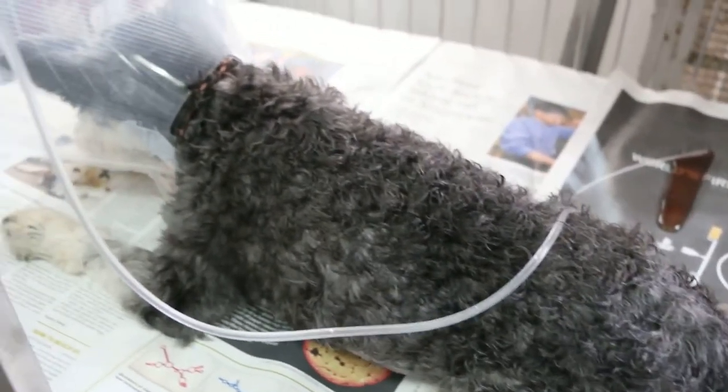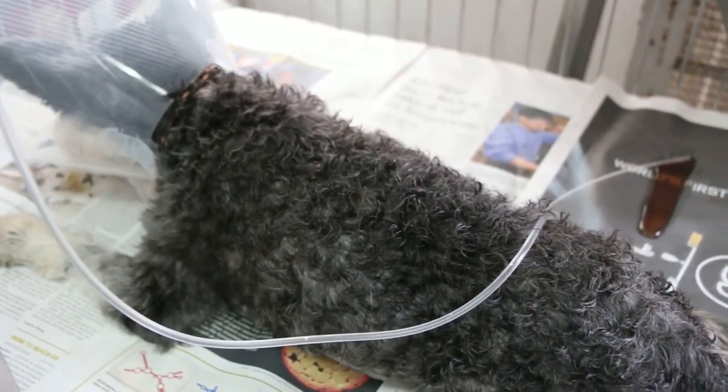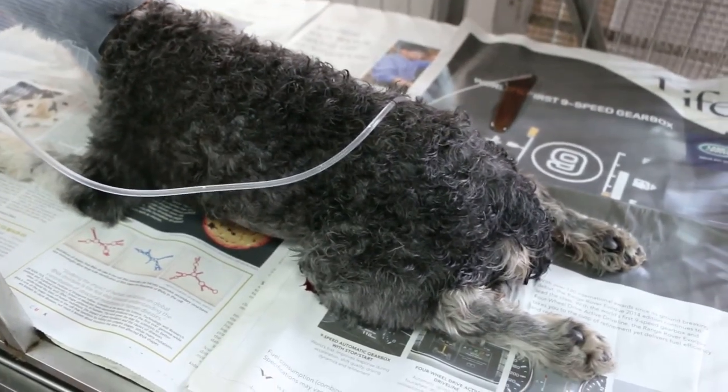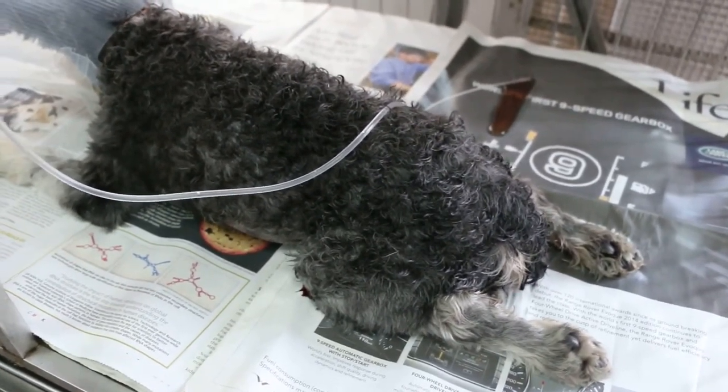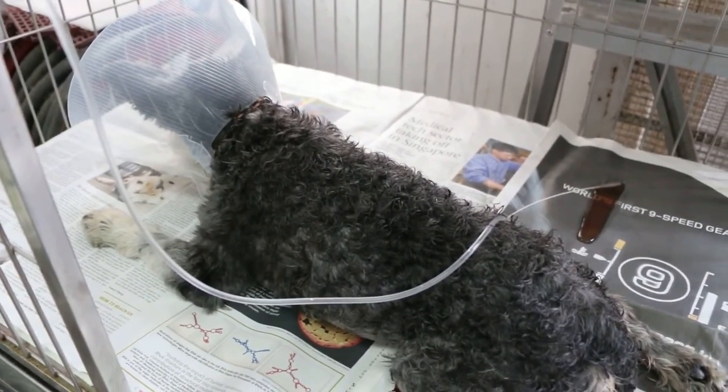This is just about 20 minutes from the end of the bladder surgery to remove the seven small stones, the biggest being about 4mm in diameter, causing urethral obstruction at the os penis.